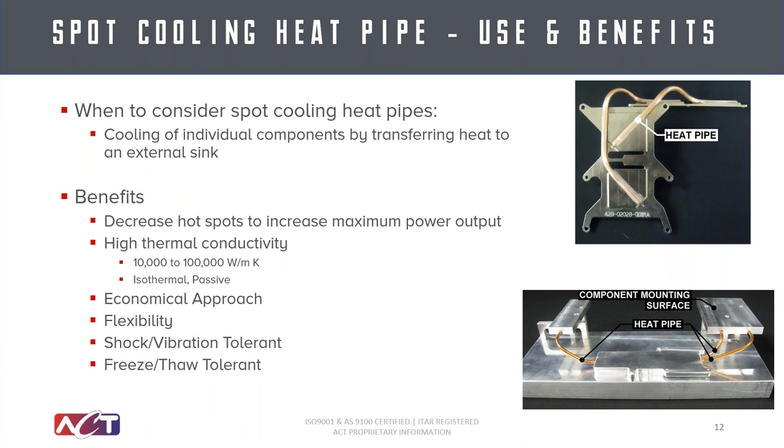Having a good thermal joint is extremely important but not a huge cost driver — it's just manufacturing know-how to make sure you have a really solid joint. Heat pipes can be very flexible and easy to retrofit into designs, and they are applicable to all avionics mil-standards: shock tolerant, vibration tolerant, and they can survive freeze cycles and low-temperature extremes as well.